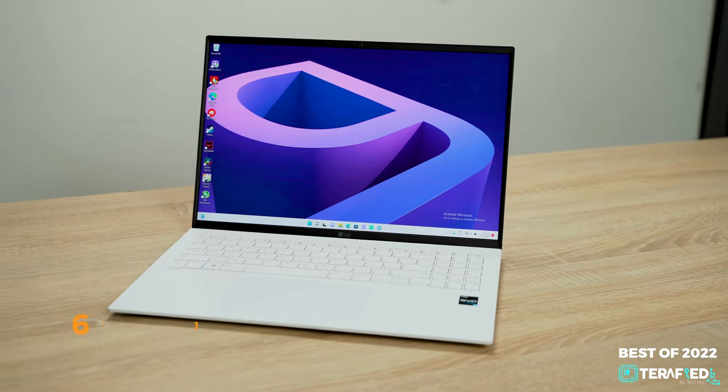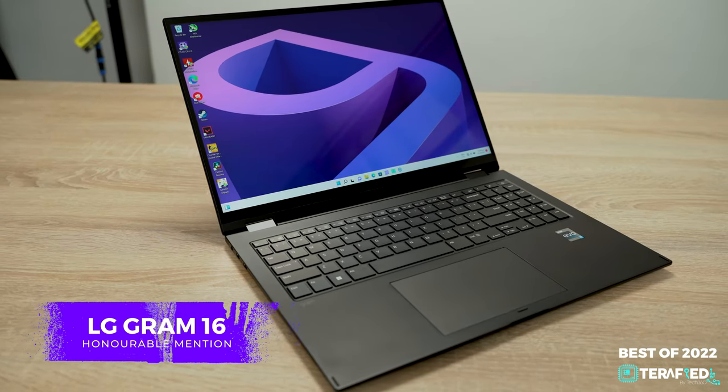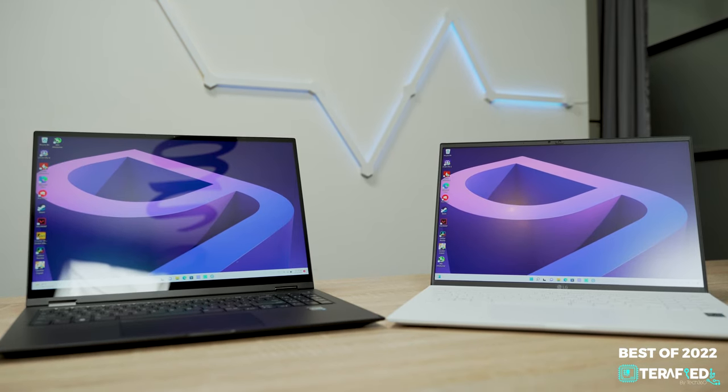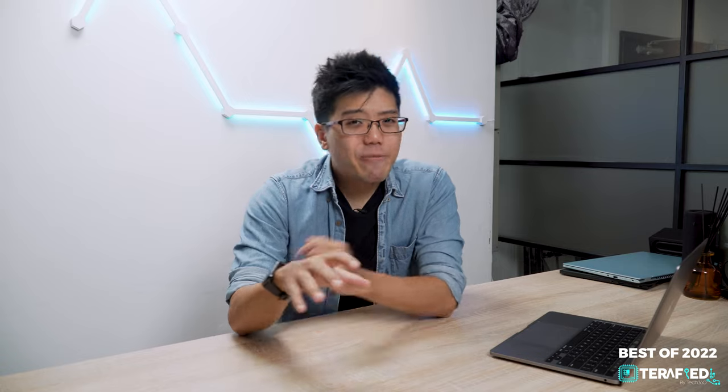We also have an honourable mention — the LG Gram 16. We checked out both the standard and the 2-in-1 versions of the Gram, and both were pretty impressive: lightweight, good performance, great display, and insane battery life, to name a few. While it doesn't feel as premium as the Swift Edge, the Grams are still impressively good. If premium laptops aren't really within your reach, let's shift our focus to value-oriented laptops.